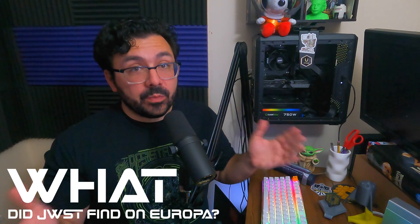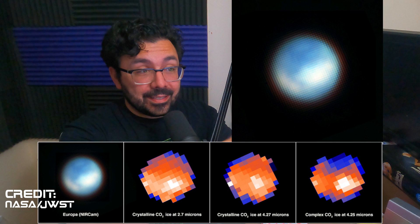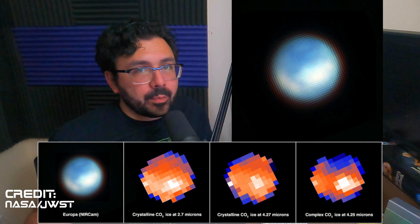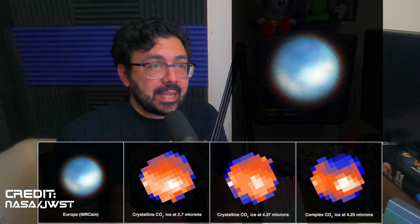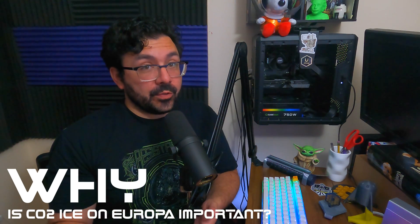That leads us to what James Webb Space Telescope found. This image captured of Europa with James Webb Space Telescope's NIRCam, the near infrared camera, shows us this chaos terrain — we were talking about the ice rotating around as the subsurface ocean is moving around with activity heating up and cooling down. This white section of the ice is carbon dioxide. We're carbon-based life forms. So finding carbon dioxide in the ocean, which is where we would expect the life to be, right underneath that cap of ice, we're seeing the evidence right there. So why is this important that we found carbon dioxide on Jupiter's moon Europa?